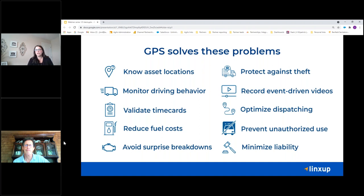GPS solves for a variety of issues in any business, but specifically in the green care industry. This helps to know where your assets are — vehicles as well as equipment — monitoring driver behavior with driver scorecards, validating time cards with geofences, reducing fuel costs with idling times and route replays, avoiding surprise breakdowns by tracking maintenance, protecting against theft with location awareness and faster recovery time, having unauthorized use alerts, recording event-driven videos with our dash cam product, optimizing dispatching, preventing unauthorized use, and minimizing overall liability.